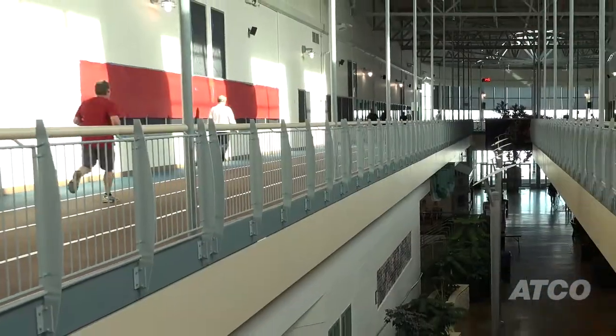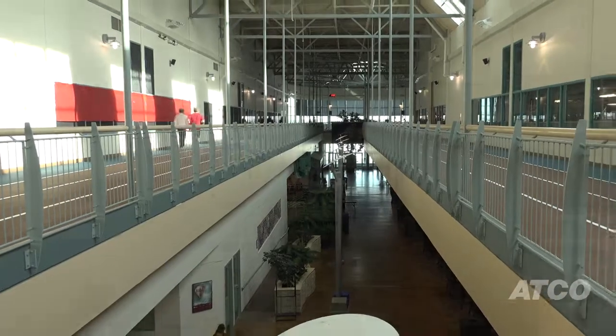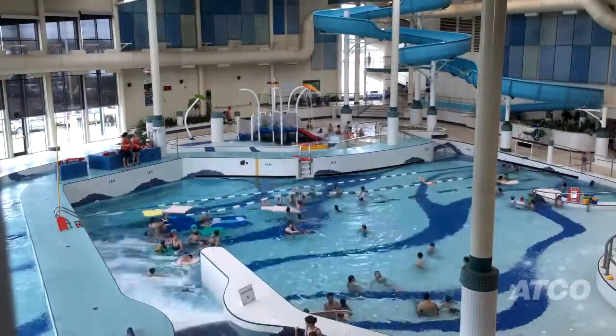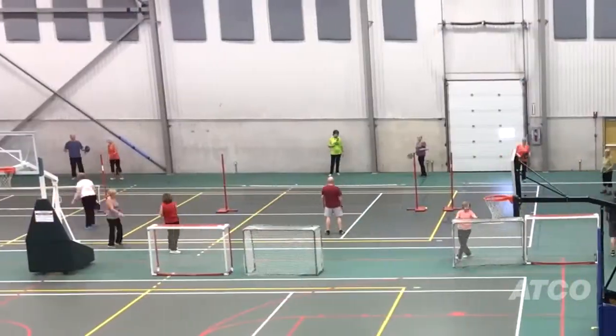We're home to Red Deer's largest recreational centre, which houses over 265,000 square feet of space. We see over a million visitors to our centre each year with spectators and participants.